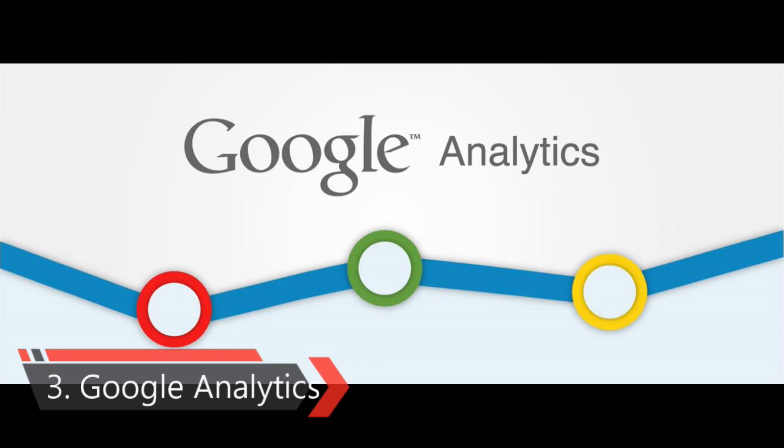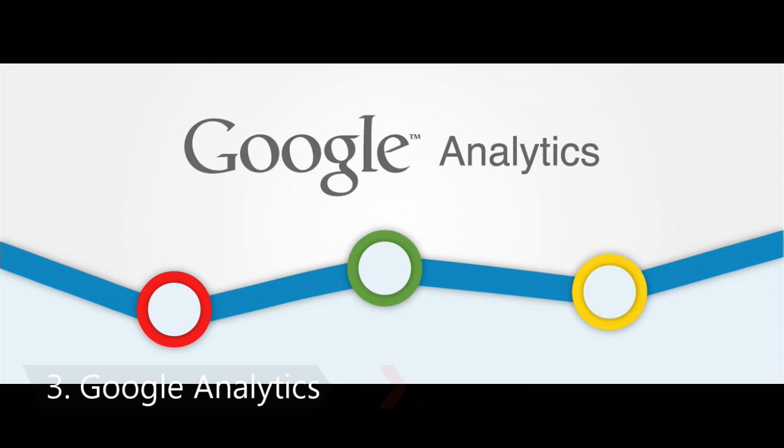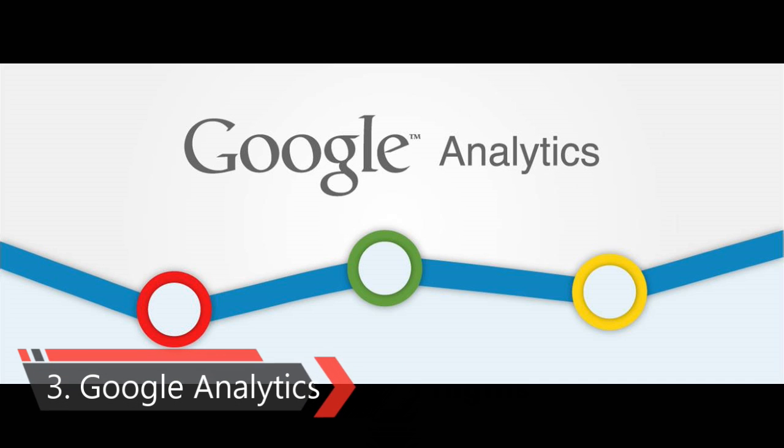Third one is Google Analytics Plugin. Google Analytics is the most comprehensive and free website analytics tool in the market. In layman's terms, it allows you to see where your visitors are coming from and what they are doing on your website. You can then optimize your site accordingly to improve your earnings.